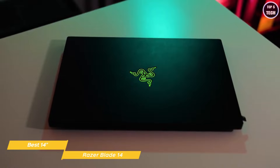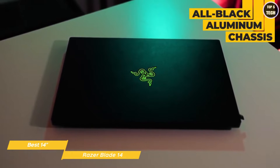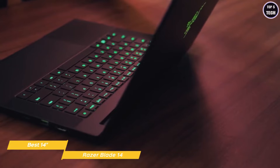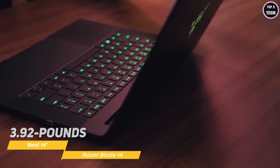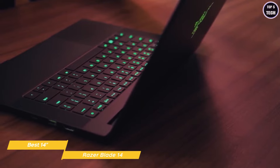This gaming laptop has an all-black aluminum chassis accented with Razer's signature bright green illuminated logo on the back of the laptop. The chassis is just 0.66 inches thick and weighs just 3.92 pounds, so you'll be able to easily carry it around in your backpack. The keyboard offers a comfortable typing experience with just the right amount of key travel and spacing.